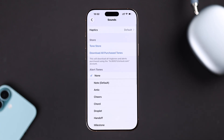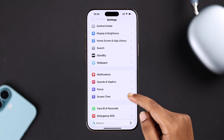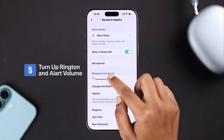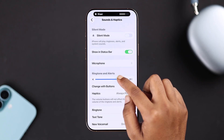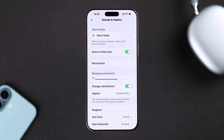From Settings, go to Sounds and Haptics and make sure your ringtone and alert volume is turned up. You can also allow volume buttons to control alerts and even change your notification sound from here.